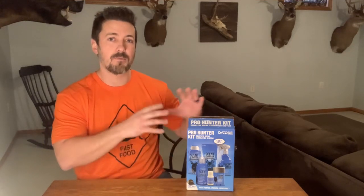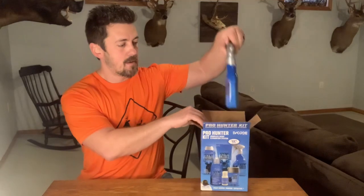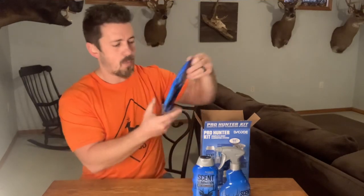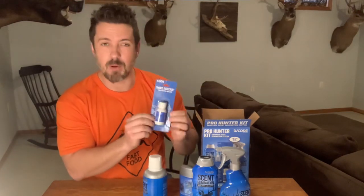The first item — and these aren't in any particular order — is the Code Blue Decode scent elimination system. This system is going to cover all of your scent requirements to eliminate scent before you get out in the field. We have a nice range of products here: everything from field spray scent eliminator, body wash and shampoo, dryer sheets, and scent elimination laundry detergent. They also sell a bigger bottle of the detergent as well.